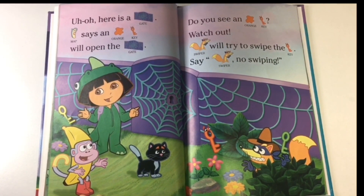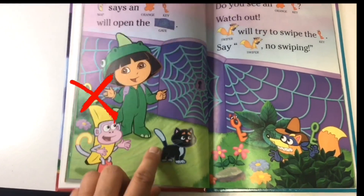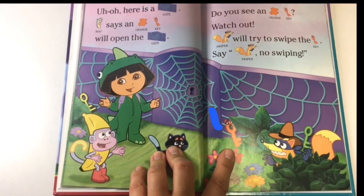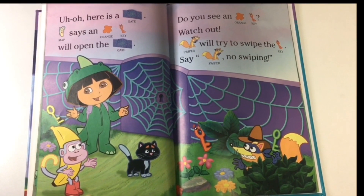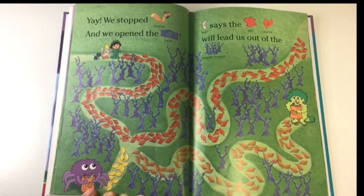Do you see an orange key? Yellow... green... I think this is an orange key — it matches! Watch out — Swiper will try to swipe the key. Say "Swiper, no swiping!" Yay! We stopped Swiper and we opened the gate.